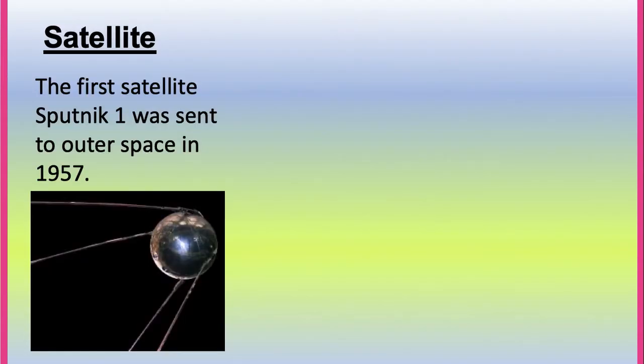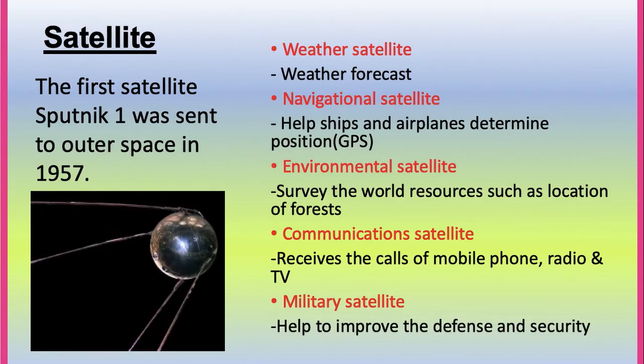Satellite. The first satellite, Sputnik 1, was sent to outer space in 1957. There are several types of satellites. Weather satellites are used for weather forecasting. Navigational satellites help ships and airplanes determine their position using GPS. Environmental satellites survey world resources such as the location of forests. Communication satellites receive calls from mobile phones, radio, and TV. Military satellites help improve defense and security.